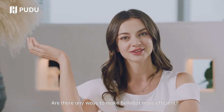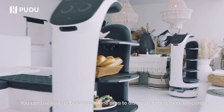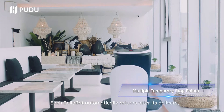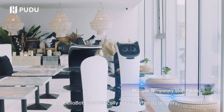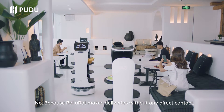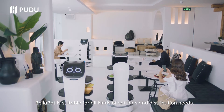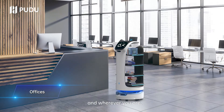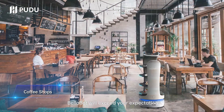Are there any ways to make Bellabot more efficient? You can use several Bellabots in one area to distribute orders more efficiently. Each Bellabot automatically returns after its delivery, avoiding other Bellabots as it goes. So Bellabot can only be used in restaurants? No, because Bellabot makes deliveries without any direct contact. Bellabot is suitable for all kinds of settings and distribution needs. Whatever you need and wherever you are, Bellabot will exceed your expectations.